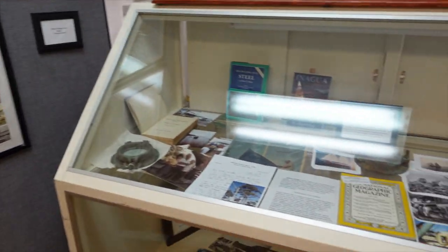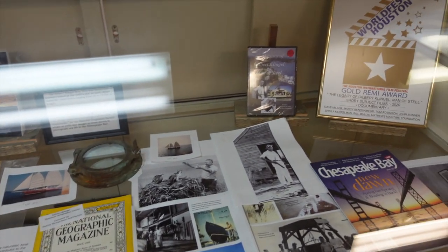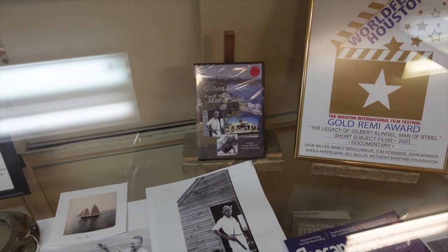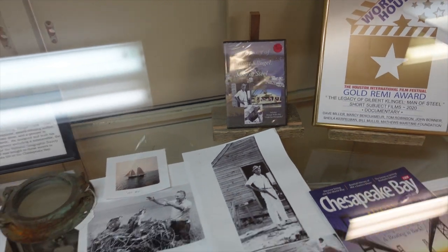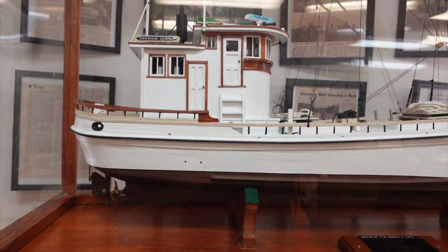Gilbert Klingle handmade a lot of boats and was actually featured in National Geographic. There was also a PBS documentary done about him — right there, 'Gilbert Klingle: Man of Steel.' And up here is the Jenny Dare.